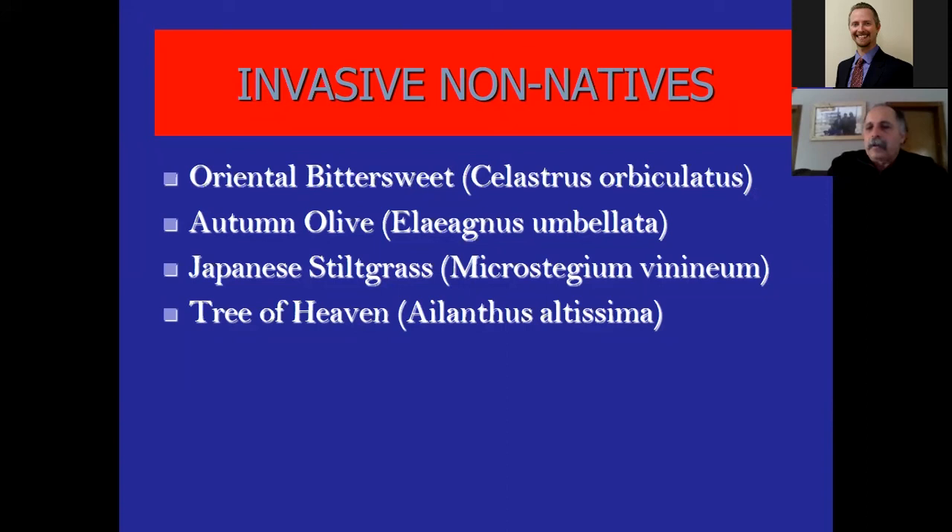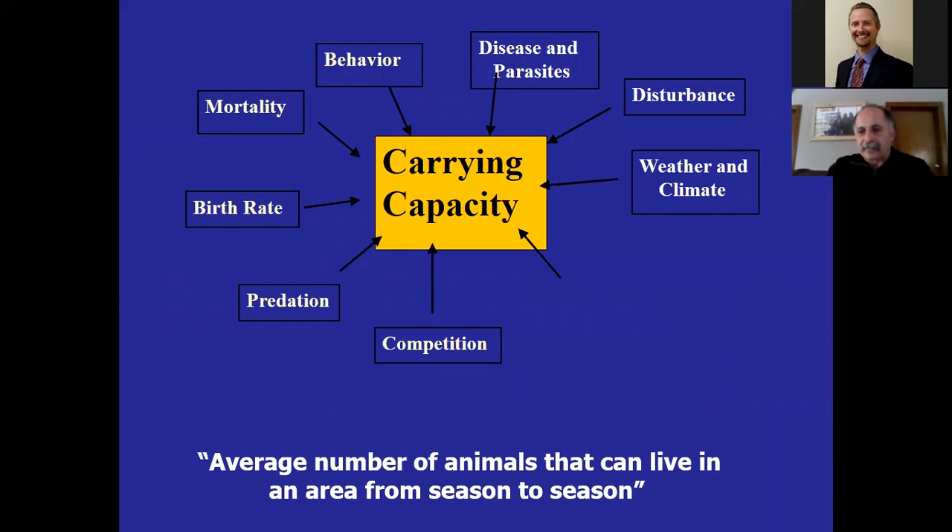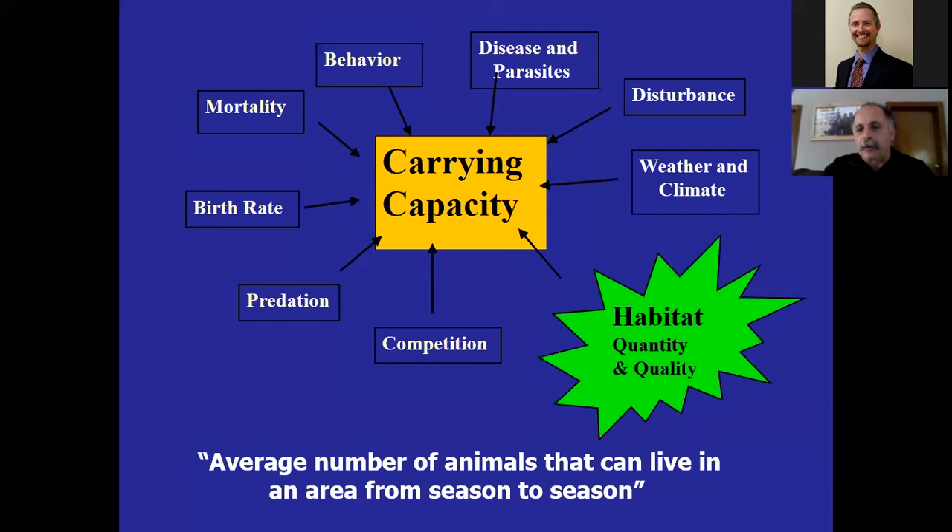Before I give examples of managing invasive species, I want to cover the term 'carrying capacity' — the average number of animals that live in a given area from season to season. The thing we have the most influence over is habitat. The only way to increase the average number of animals that live in an area from season to season is by improving the quality and quantity of habitat — it's really the sustainable way. If I had a five-gallon bucket, I can only put five gallons in it; to get six gallons, I have to make the pail bigger.